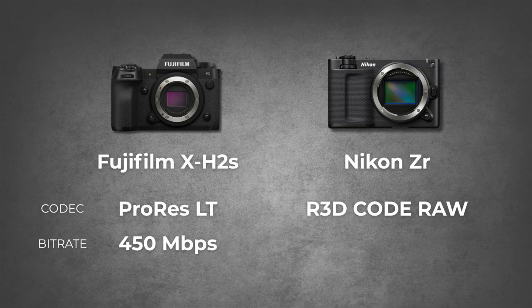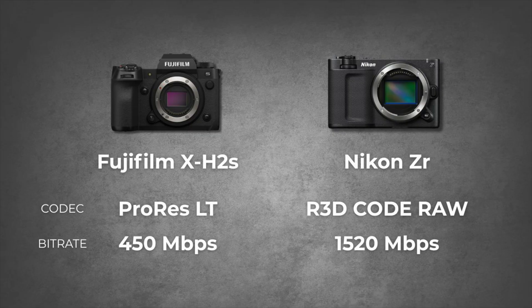One of the selling points of my Fuji X-H2S was being able to shoot ProRes internal. I bought a 512GB CFexpress card to handle a 450Mbps codec, but I have yet to actually shoot in ProRes, and I've had that camera for over 3 years. It always felt like overkill and cumbersome to store that much data. Well, this REDcode RAW 12-bit shoots at a whopping 1520Mbps — more than 3 times as big.